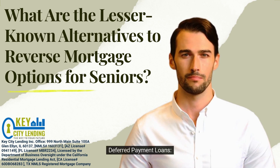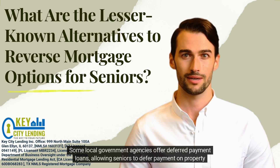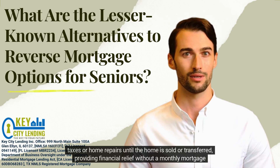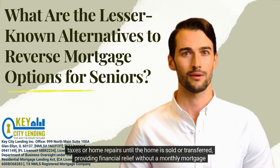7. Deferred Payment Loans. Some local government agencies offer deferred payment loans, allowing seniors to defer payment on property taxes or home repairs until the home is sold or transferred, providing financial relief without a monthly mortgage payment.